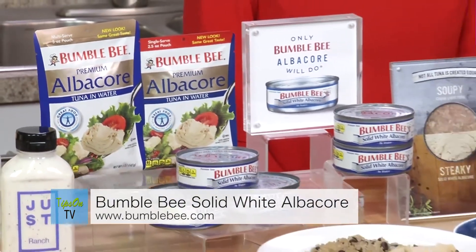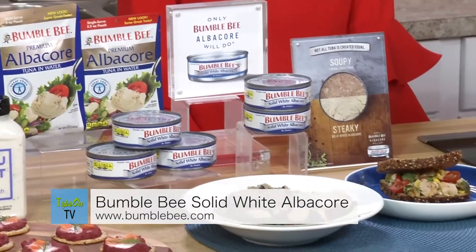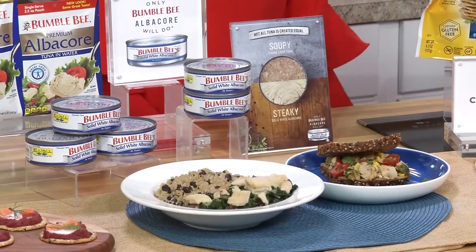It's a great source of protein, vitamin D, selenium, and iron, and that's why when I'm creating recipes for my website, only Bumblebee Albacore will do.